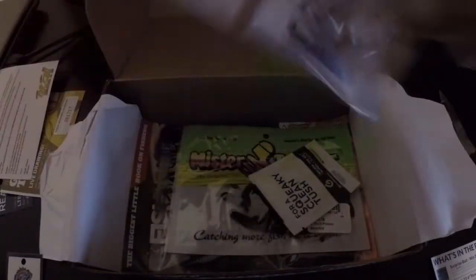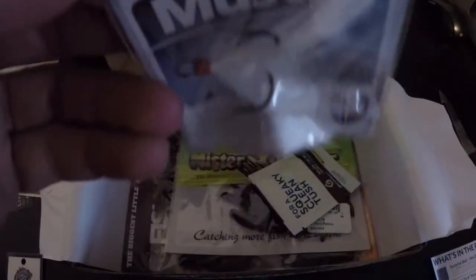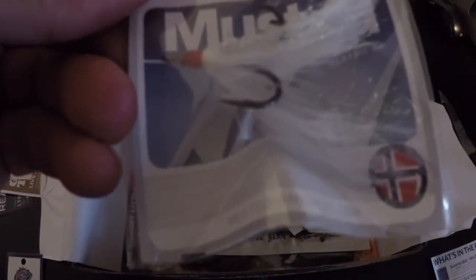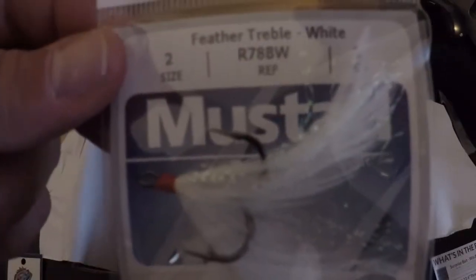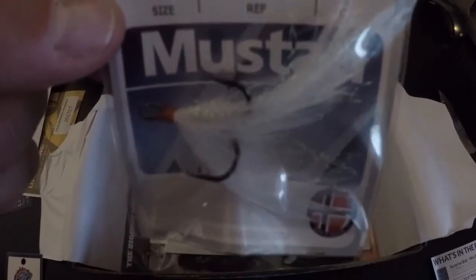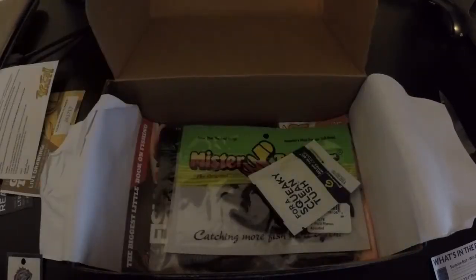Next up, we've got some Mustad Feathered Treble Hooks. You can always add one to one of your jerk baits or whatever else — they'd probably work pretty good. That's a size two, and that retails for $3.99.